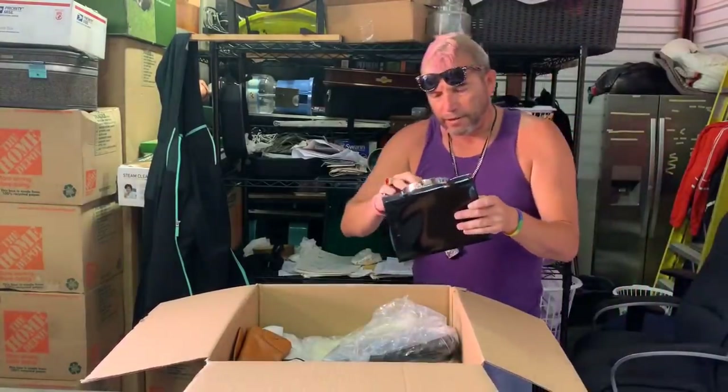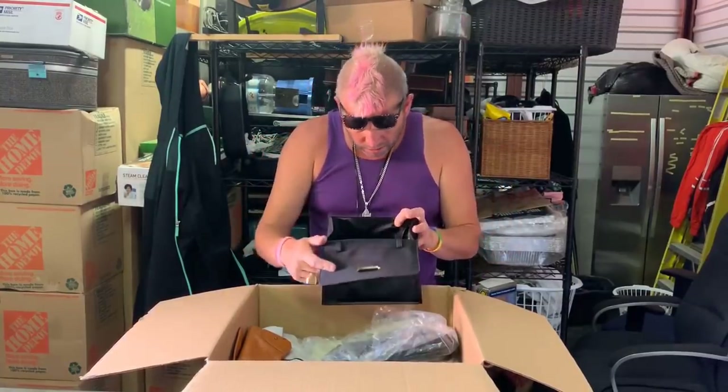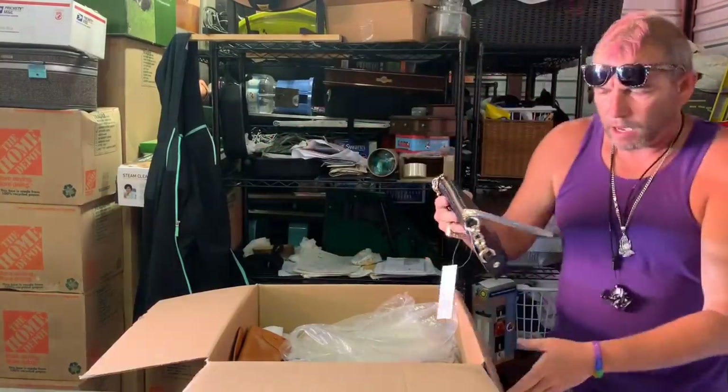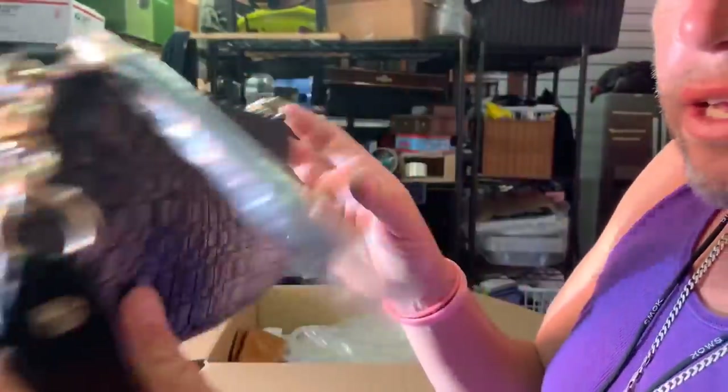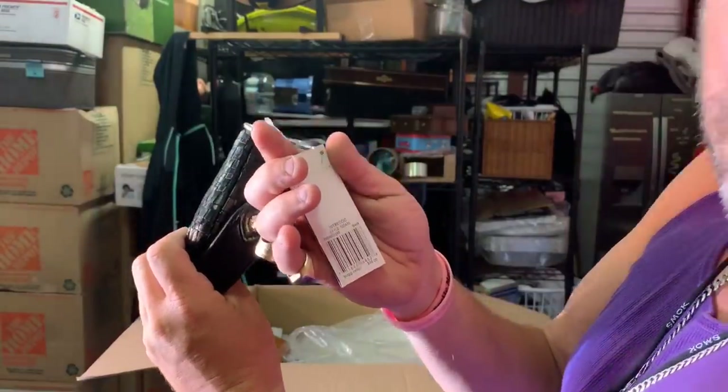I'm really liking this box. We have an Enzo — shout out to Enzo, they make alright purses — but it's got a price tag and it's broken, so I'm not impressed. The brand new purse is broken. Then we have an Elite Luca — I don't know what that is, but it kind of reminds me of a Bottega Veneta with that pattern. It's brand new with tags at ninety-eight dollars.